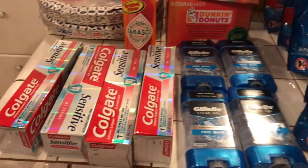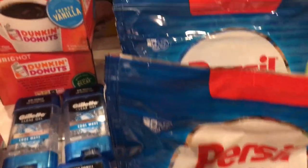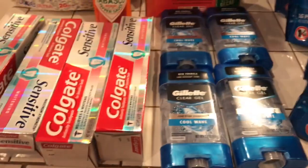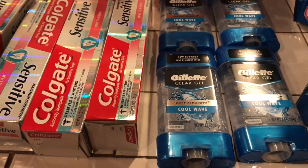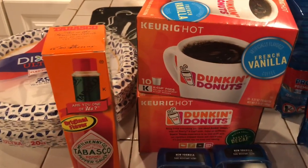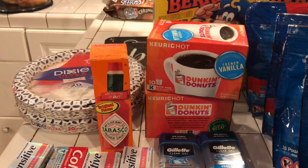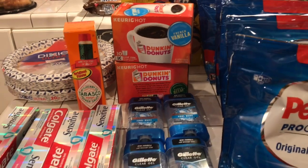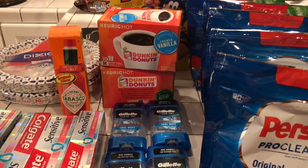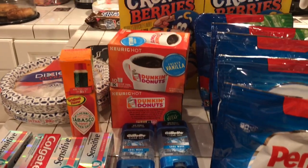I don't know what you guys bought this week, but I used coupons for the sensitive toothpaste and the purse sale that I'd had for a while, and got the Gillette coupons out of the P&G insert. I also bought the coffee, the Dixie plates, and the Cap'n Crunch. Thanks so much — remember, have fun shopping! Don't forget to subscribe, thumbs up the video, and hit that notification button. See you soon!